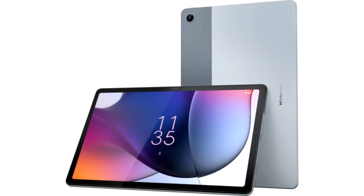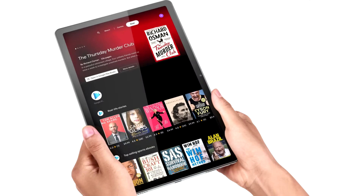Meet the Mototab G62. The new tablet began to be sold in India on August 17, 2022, and in other countries the Mototab G62 will be available a little later.